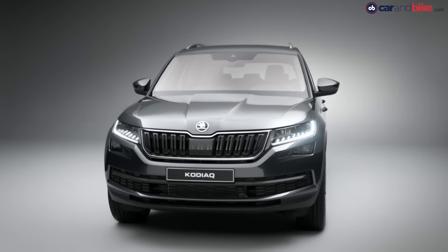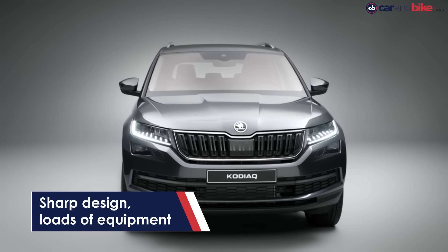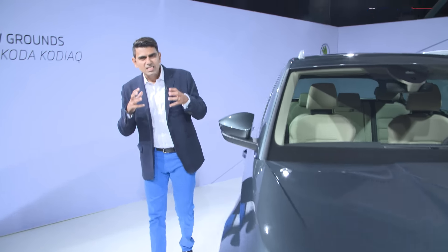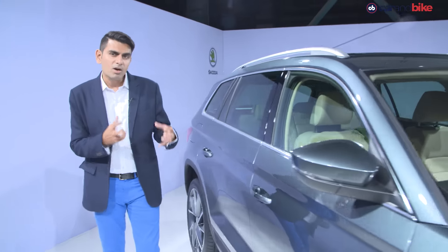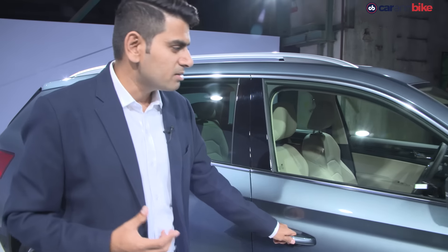Up front, once again, that new design language from Škoda that you've seen, and a really smartly finished grille. The overall effect is very modern and yet very stately. So while the car looks rugged, it doesn't look beastly, and I think that's probably a very smart move.